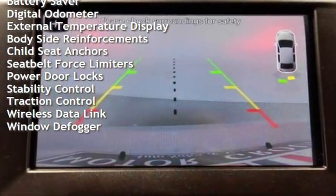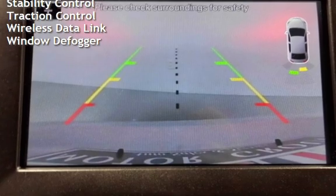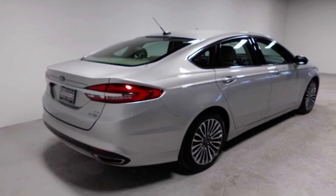Cruise control, power steering, power windows, battery saver, digital odometer, external temperature display, body-side reinforcements, and child seat anchors.